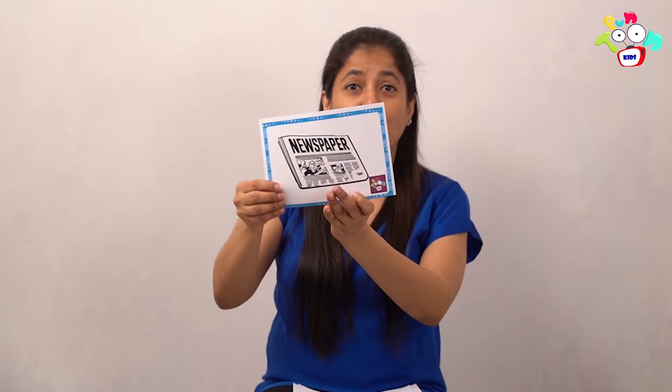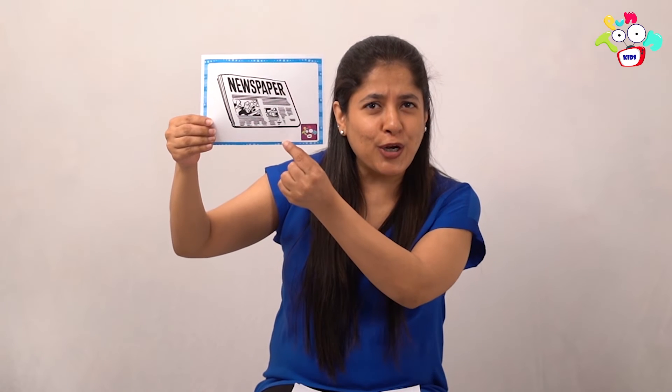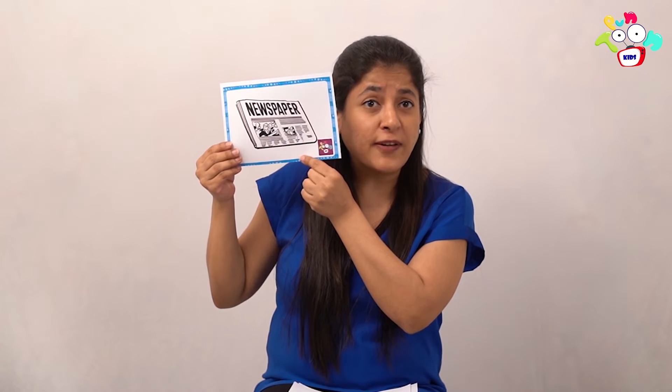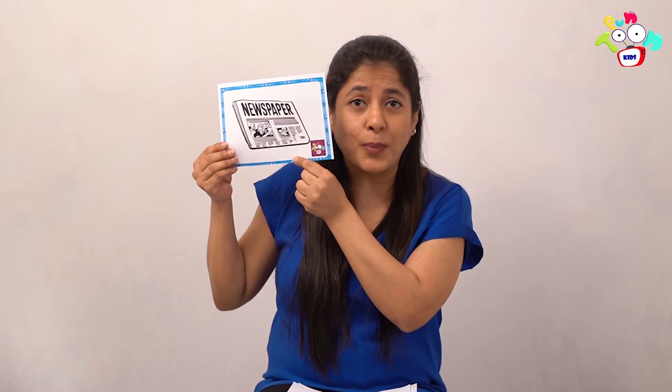Close your eyes again — abracadabra zip-zap and zoom! What is this? Say it along with me — newspaper! What is this? Newspaper. Who reads a newspaper at home? Yes — mommy, daddy. We should tell them to read it out to us also, so that we know what's happening around in the world.